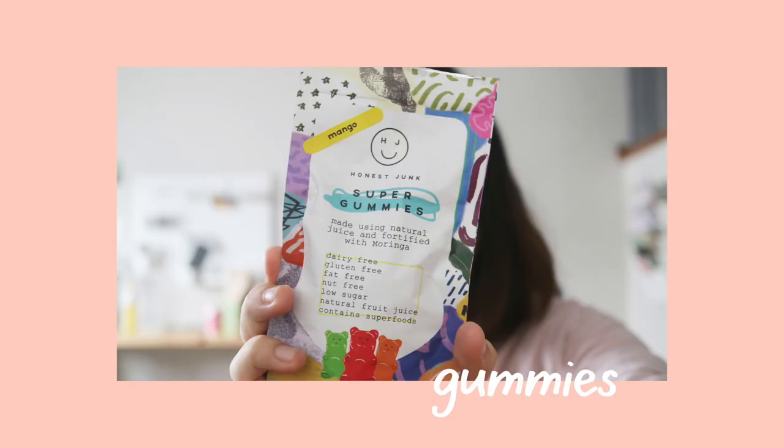I also have some snacks. I'm really in love with these Honest Junk Super Gummies — they're really good. I got mine in mango flavor. They're not made with high fructose corn syrup and they're locally made. This is not sponsored — I just bought a lot from their shop over the past couple of weeks because I was looking for good snack alternatives.